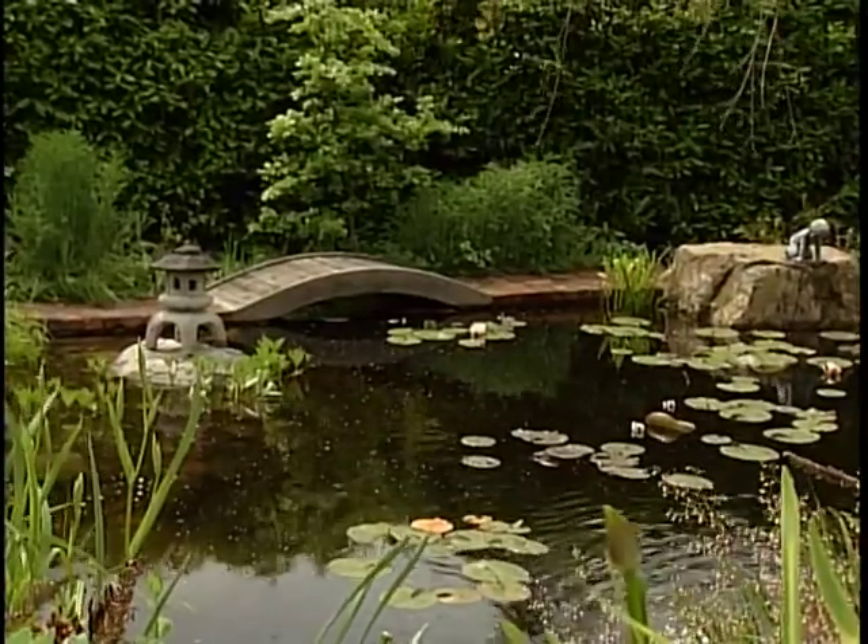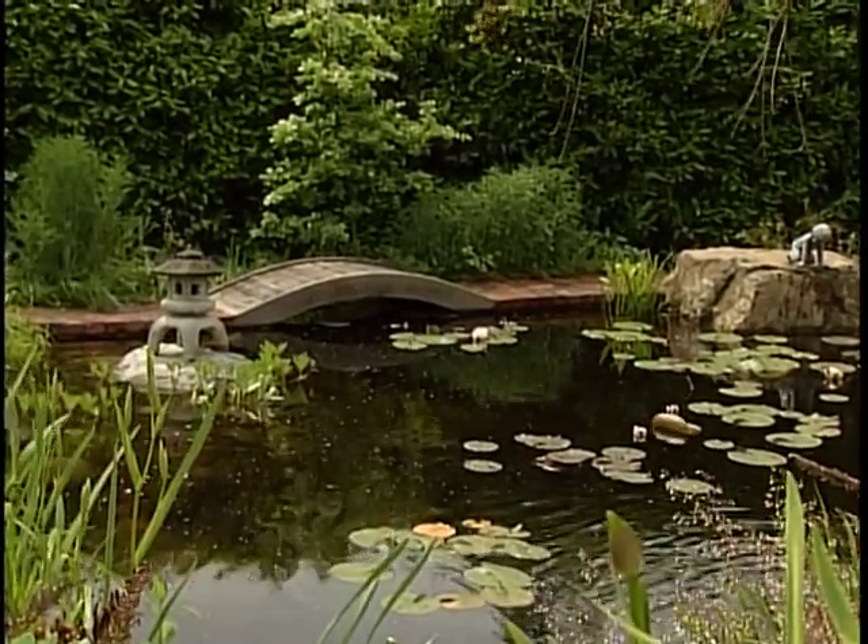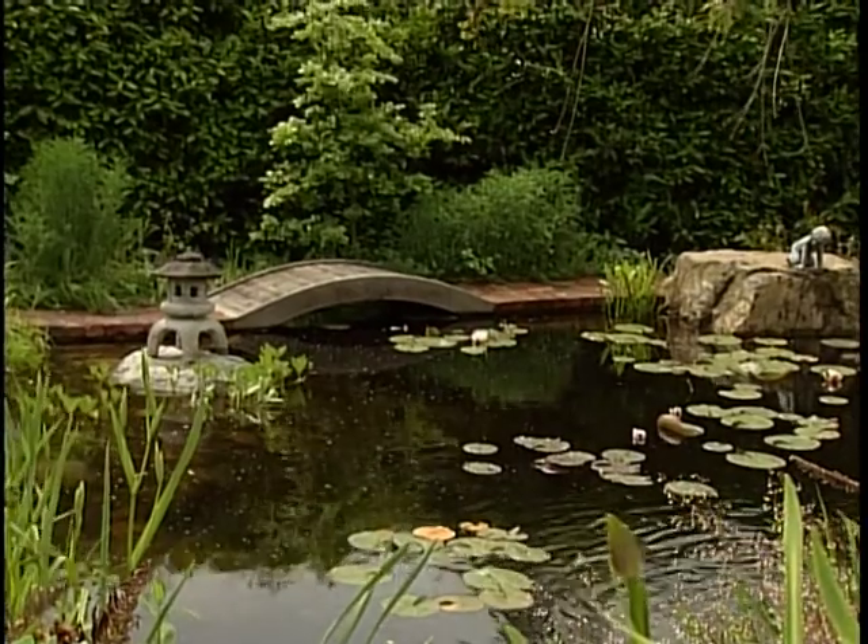And creating a water garden is easier than you might think. It doesn't have to be something as elaborate as this pond — it can be as simple as a little drilled boulder with just some water flowing over it. There are ways to add a water element to pretty much any garden.